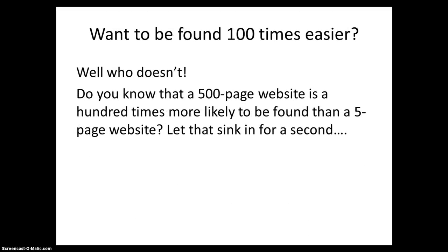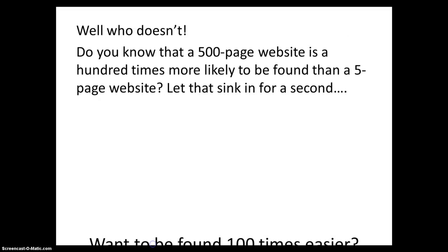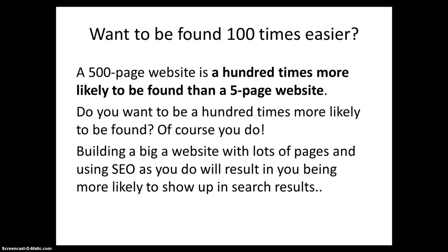Want to be found 100 times easier? Do you know that a 500-page website is 100 times more likely to be found than a 5-page website? Let that sink in for a second. Building a big website with lots of pages and using SEO as you do will result in you being more likely to show up in search results.